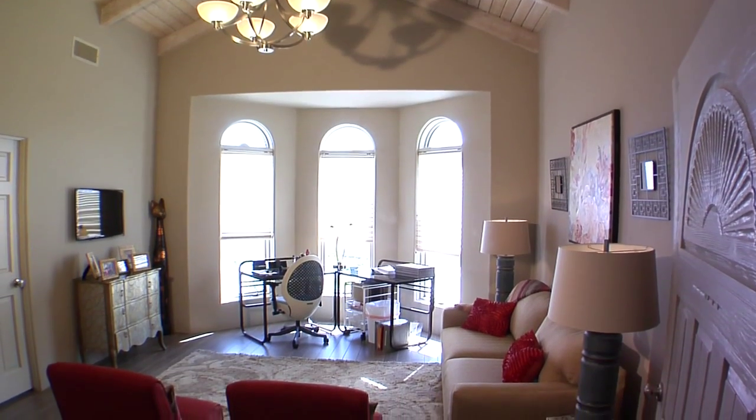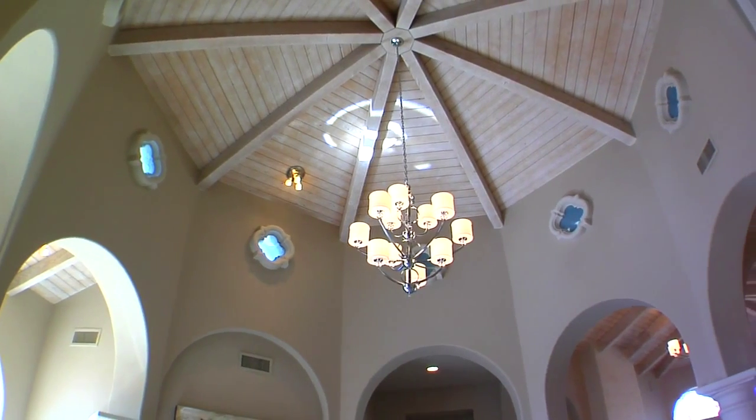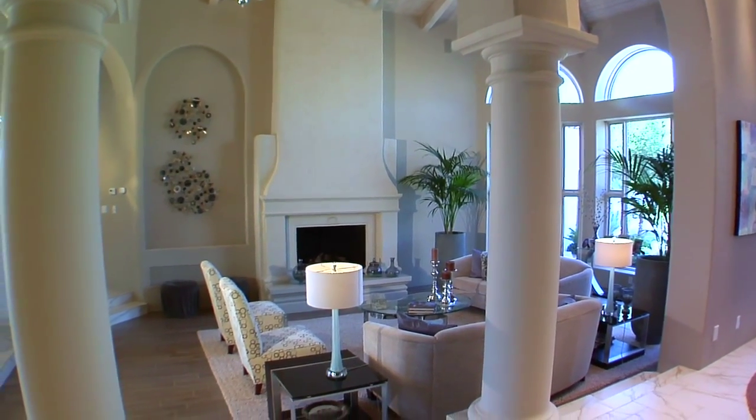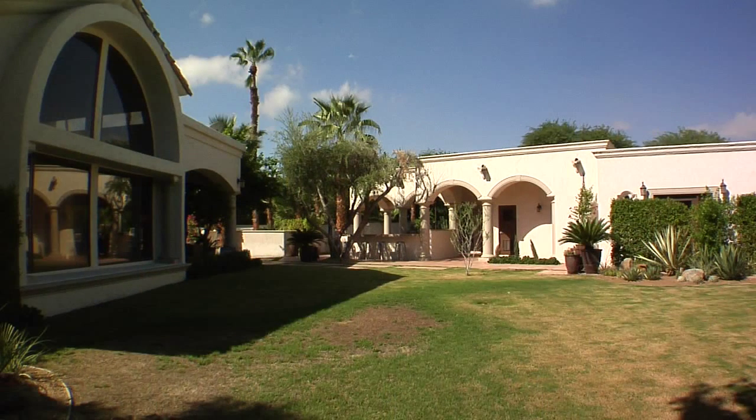Extras include three full bars, five gas and two electric fireplaces, a gated three-car garage, surround sound, a home vacuum system, and to top it all off, a climate-controlled wine room with storage for 275 bottles.